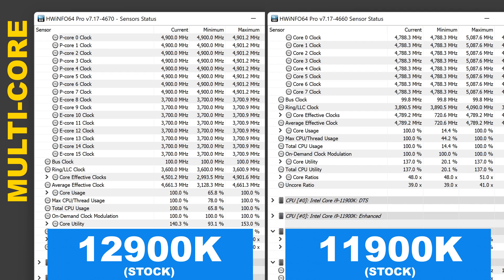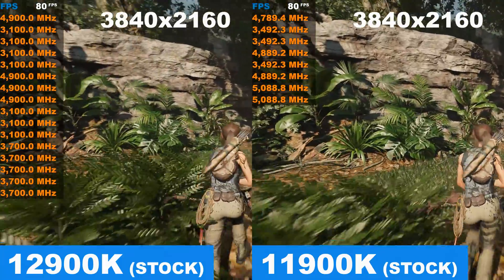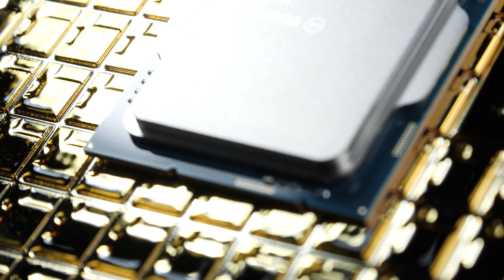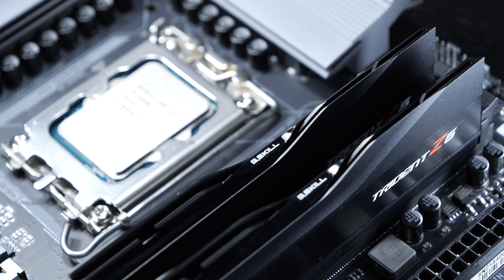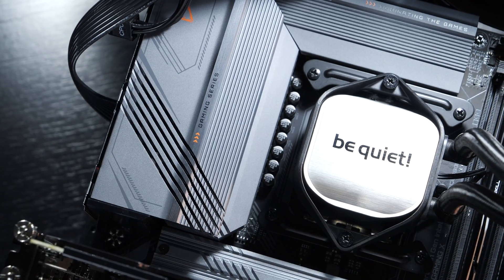Once I decided to read out clock speeds with HWiNFO, I was quite surprised by the fairly unusually stable values — though I doubt these are fully correct. Anyway, the clock speed of the P cores are at 4.9GHz at full load, while the E cores are at 3.7GHz. The max achieved turbo/boost clock with my configuration is 5.2GHz. Practically identical clock speeds can be read out while gaming. I'd also like to quickly point out that all other platforms weren't tested with 32GB DDR5 5800MHz, but 16GB DDR4 3200MHz RAM instead, though I did make sure the capacity did not influence any of the tests.